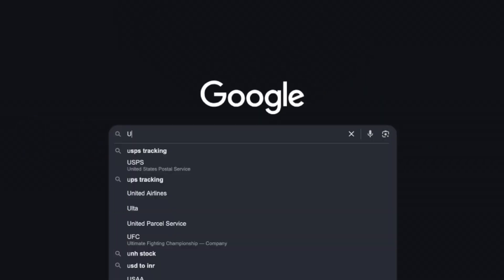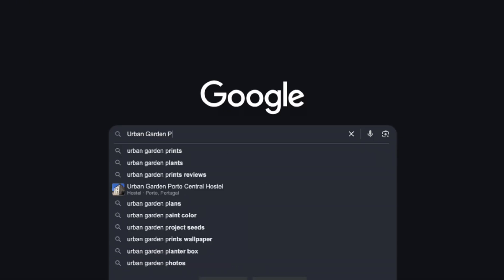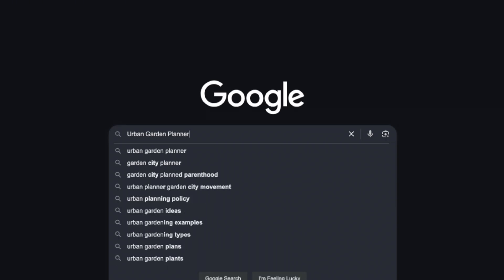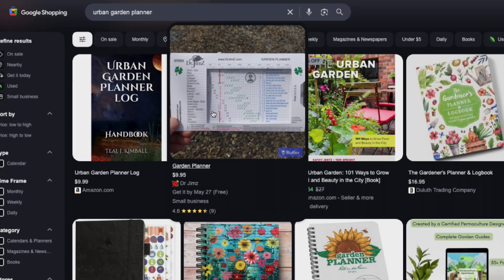Now that you have a few ideas, let's make sure people are actually searching for it before you build anything. Go to Google and start typing in your product idea. What does autocomplete suggest? Are people asking questions about your topic? If yes, that means you have an audience. Now click on Google Shopping and search for your idea there. Are there similar products for sale? Great — that means there's demand. You don't want to create something so original that no one's actually searching for it.